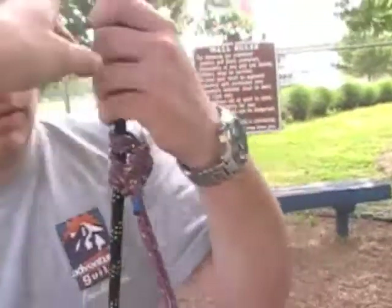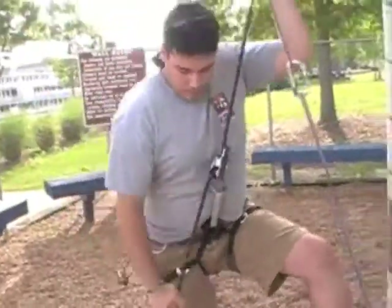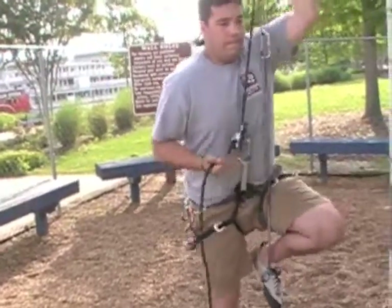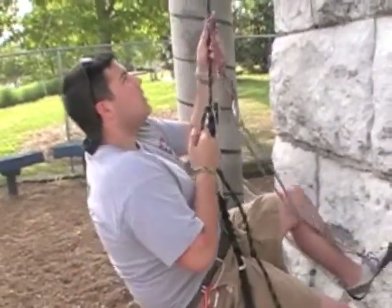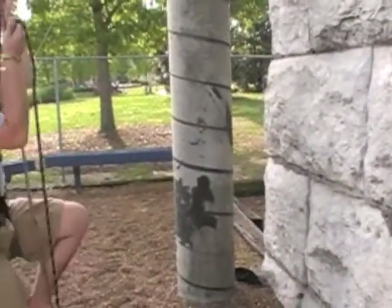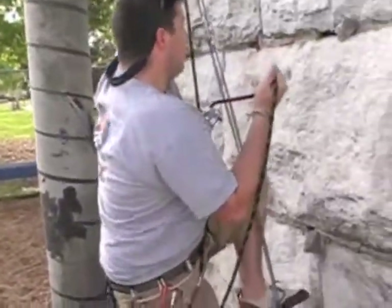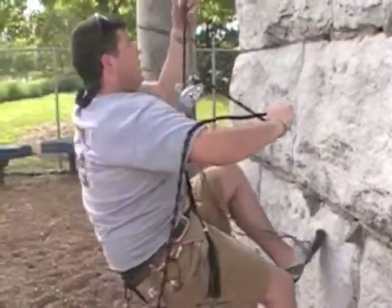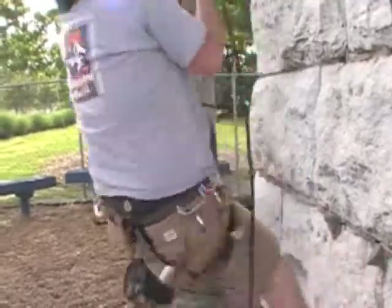Even though a Grigri does cinch down on the rope and keeps it from moving, you still want to maintain belay and not get lazy. So what's going to happen is this Prusik is going to slide up — he's going to put his hand under it, it's going to slide up and bring his knee up. Kind of simultaneously all at once, he's going to step off of that sling while pulling up with his arm and pulling up off the Grigri, taking in the slack. It's quite a task and it can be tiring. Good job — and the swing is crazy.